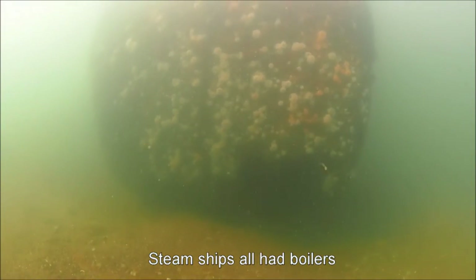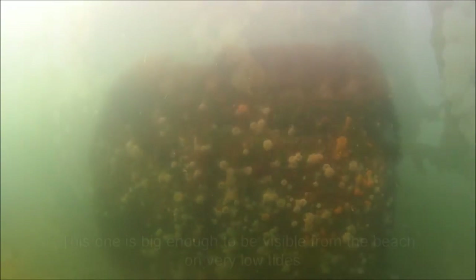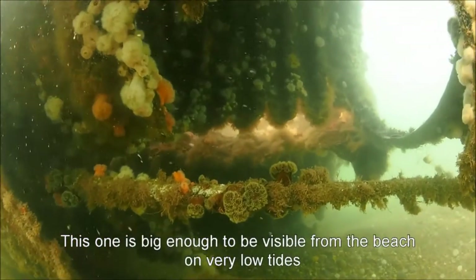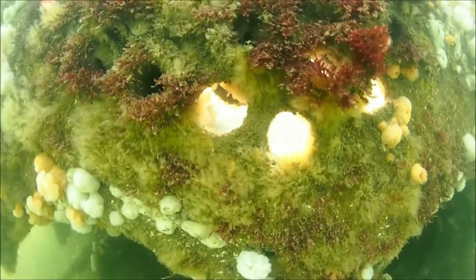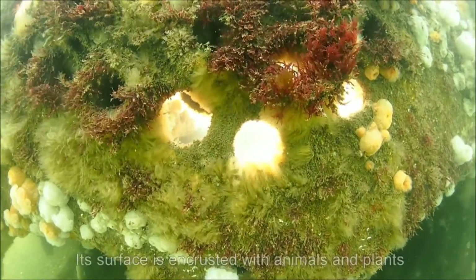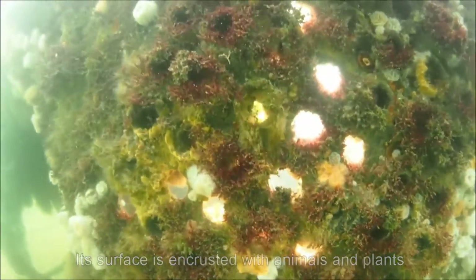Steamships all had boilers where water was heated to generate steam. This one is big enough to surface on low spring tides, and it's just as encrusted with animals and plants as the rest of the wreck. Small animals in particular appreciate the apartments where the many boiler tubes used to be.